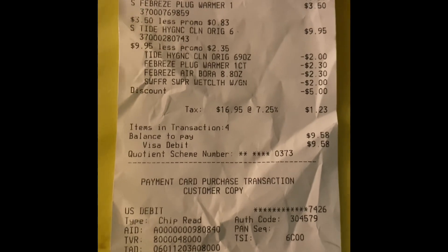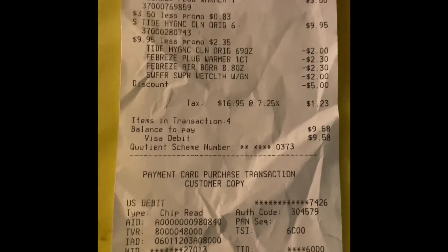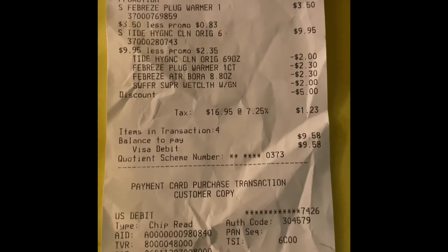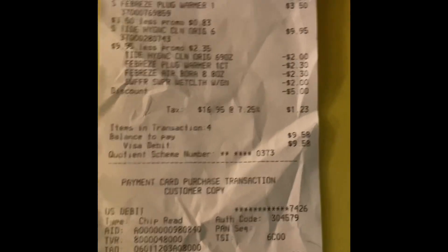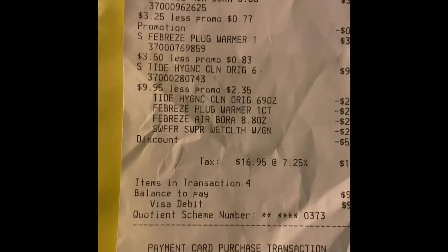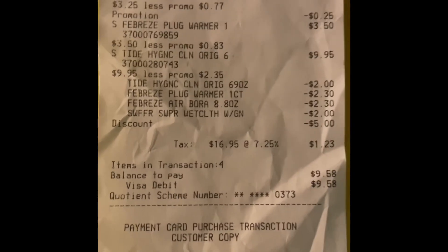And then, to top it off, I had money deposited back into my Dollar General account on a coupon where it's like save $5 off of your next purchase of $5.01 or more. So it's double dipping. Take $5 off of that balance of $9.58, and I really spent $4.58 for Swiffer Sweeper wet cloths, a Febreze Air Effect, a Plug-In Warmer, and some Tide.